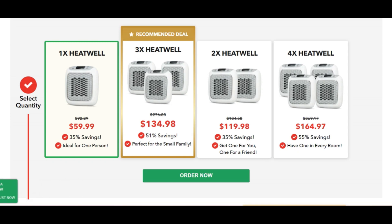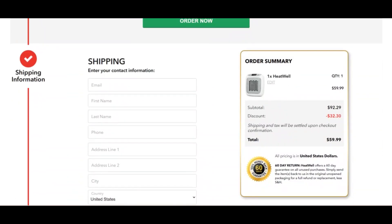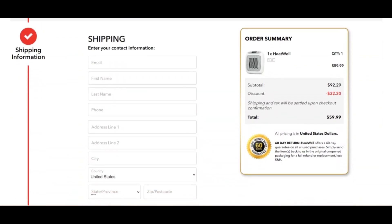...replacing the chill air in the room with warm air produced by the heater. The micro ceramic technology employed by Heat Well, in conjunction with the maximum airflow, is responsible for transforming basic icy air into warm air.